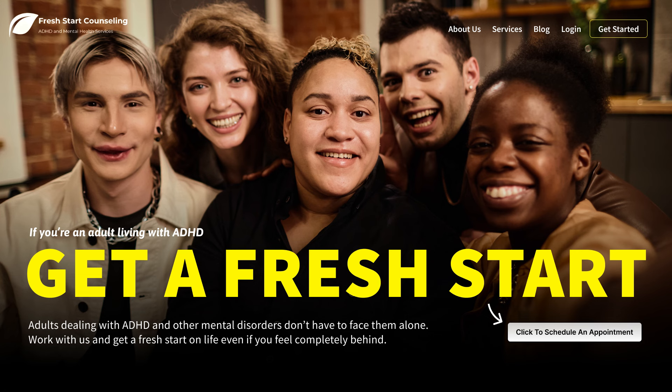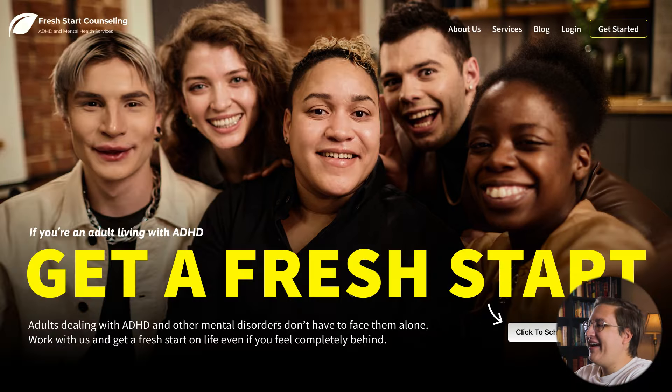So there it is — the final redesign for Fresh Start Counseling. This was the before and here's the after. I definitely went big and bold with this redesign, but it's a lot less washed out like they requested, so I hope you found this helpful.